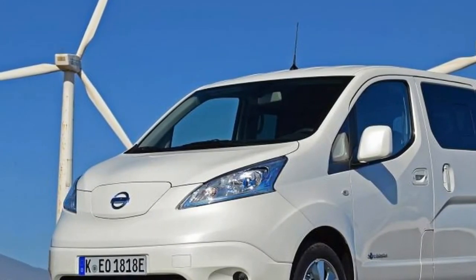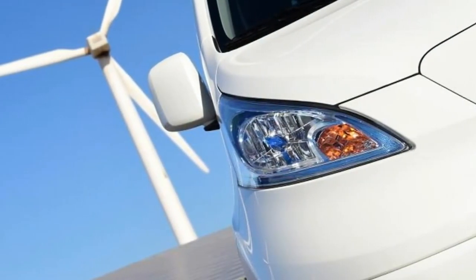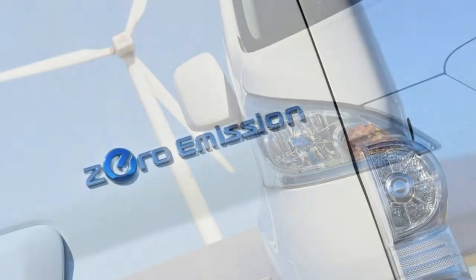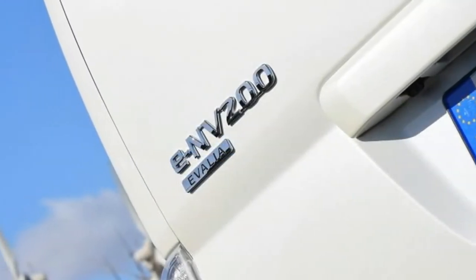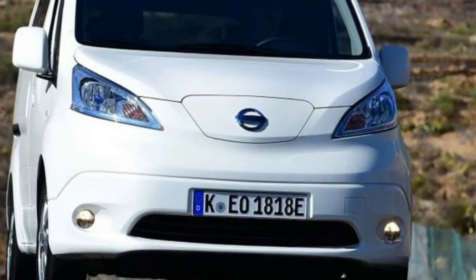More good news is that, although prices and specs have yet to be confirmed, the new ENV 200 may not cost much more than the old one, which makes this all-electric van-based MPV look like something of a bargain. Key specs: model — Nissan ENV 200 Kami; price — from around £25,000.